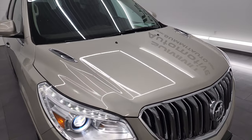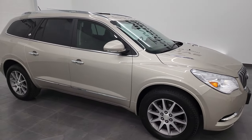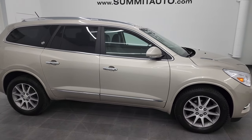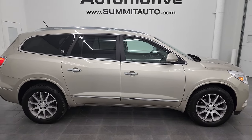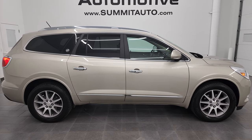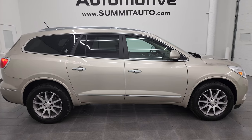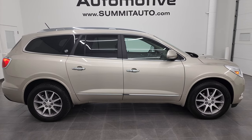I would highly recommend this vehicle from a quality and condition standpoint. To see more pictures of this Buick Enclave or one of our other 550 new and used cars, trucks, SUVs, minivans, Wranglers, half tons, three quarter tons, one tons — you name it — go to summitauto.com. Full pictures and descriptions of every single vehicle from two locations, all at summitauto.com.